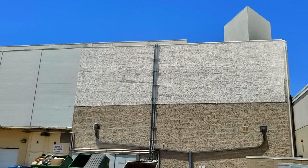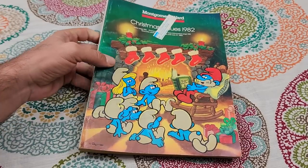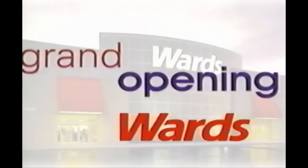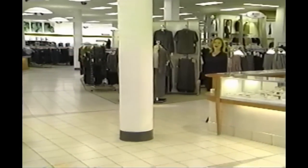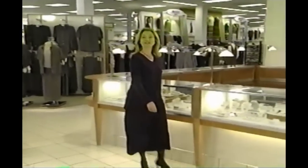But there are still some things we can take a look at. For example, this 1982 Christmas catalog from Montgomery Ward. But before we take a look at this, let's take a look at what their stores looked like in 1999. This footage is from a promotional VHS tape sent out for the grand opening of one of their new stores. The video quality is not great, and it's not in widescreen, but it's still worth taking a look at.